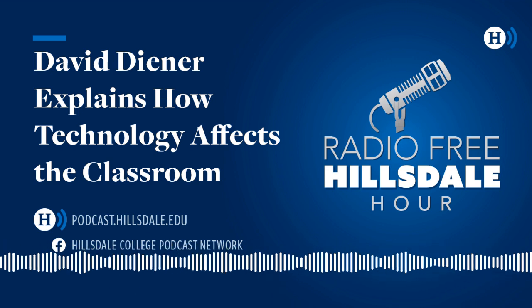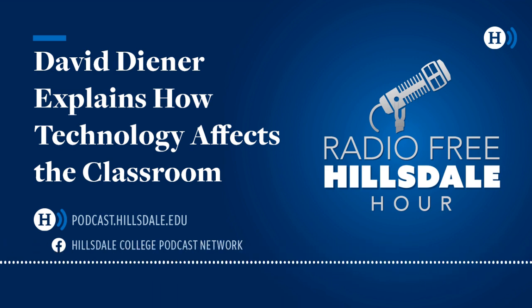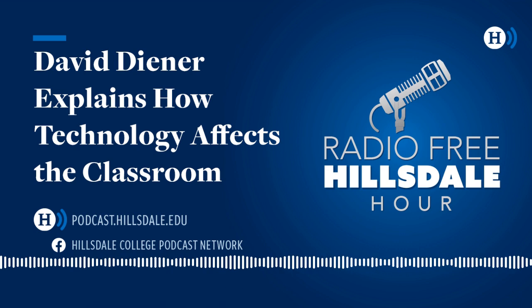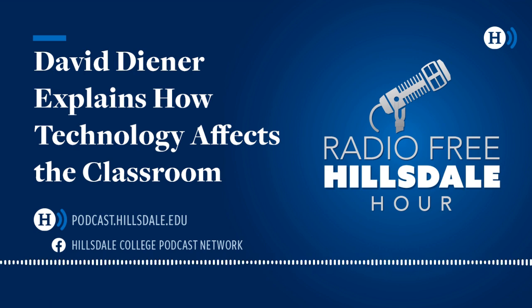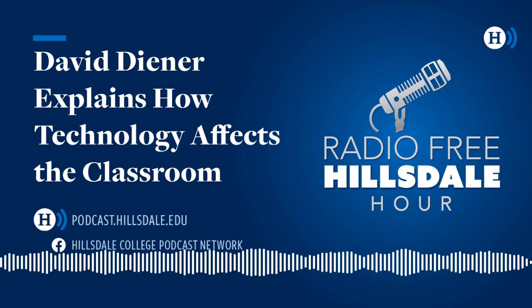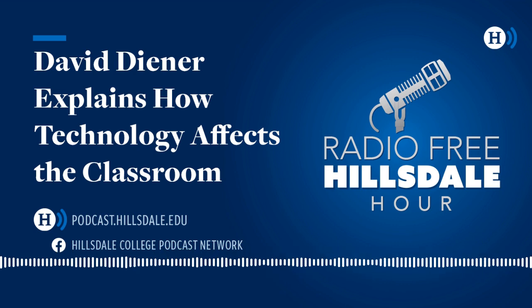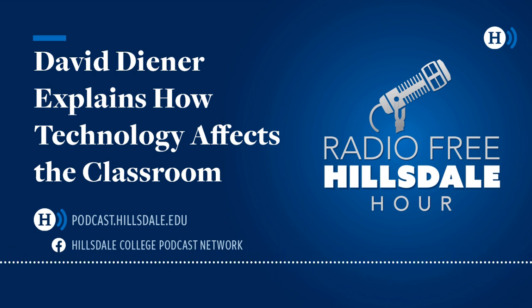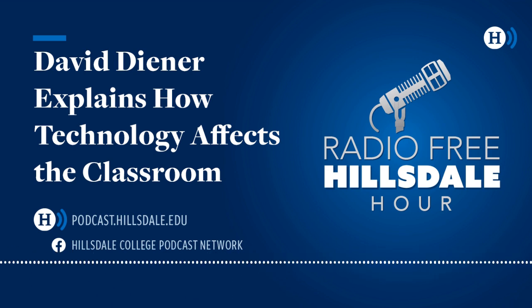I was talking to a history teacher about the amount of film available around World War II battles. I said it must be useful to use that in class. He said he's not sure — he likes students to put themselves in those locations, to read, to think about what happened, and to create images in their mind and put themselves in that place. Do educational technologies have an impact on students' ability to be creative and to imagine?